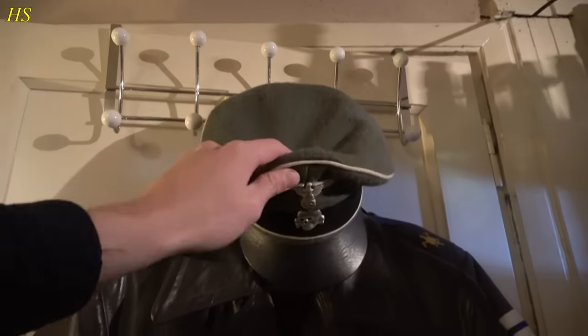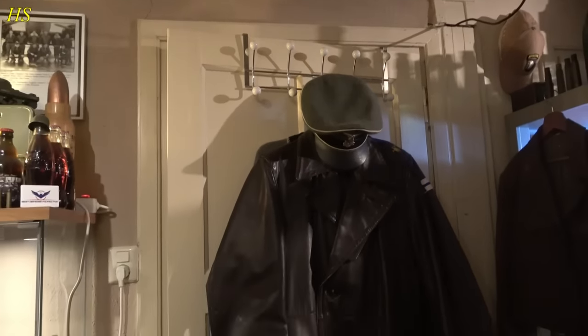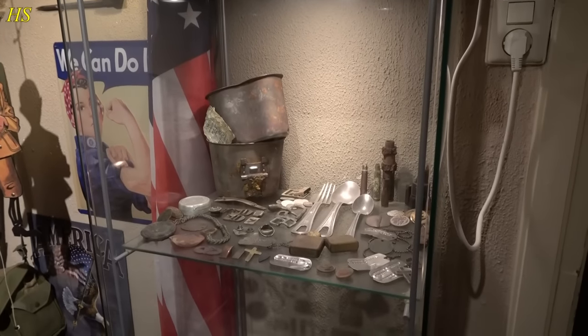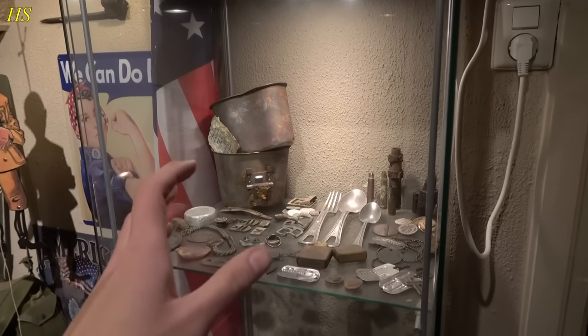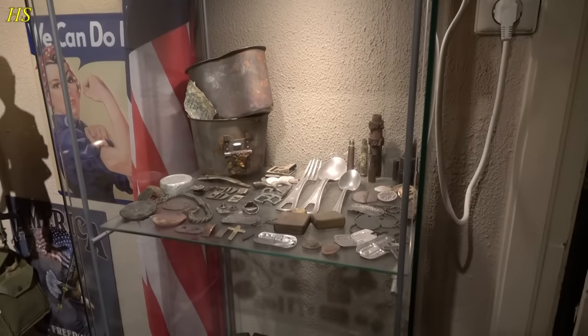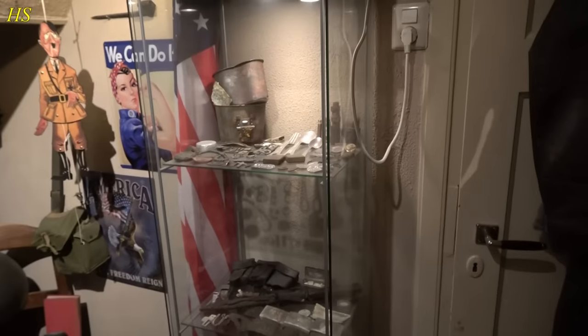Caps like this are thousands and thousands of euros, so we don't want that to happen. To the left we have some relics. Just to be clear, I have a lot more relics but I just cannot display it all — I have it in boxes because some relics are very interesting but they're just not pretty enough to display.